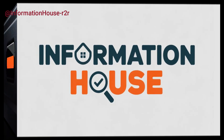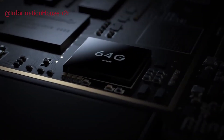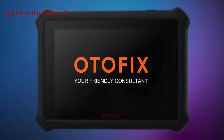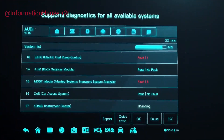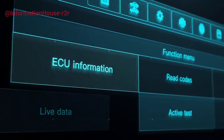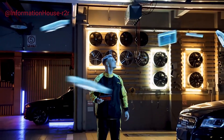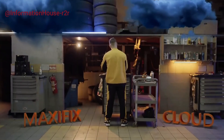Hey everyone, welcome back to the channel. Today we're diving into the top five best OBD2 scanners that every car owner or DIY mechanic should have in their toolkit. Whether you're troubleshooting a check engine light or just want to keep tabs on your vehicle's health, these scanners are game changers. We've compared features, performance, and value to bring you the best options out there, from budget-friendly choices to professional-grade tools. All the product links are conveniently listed in the description below, so check them out after the video.